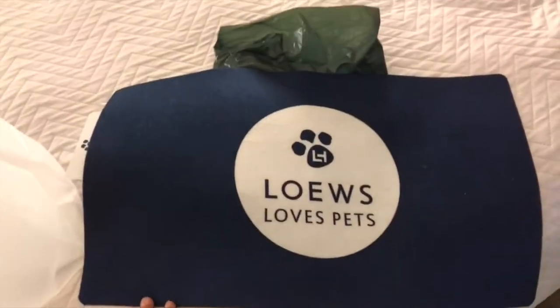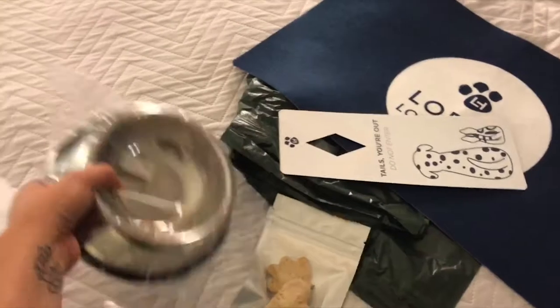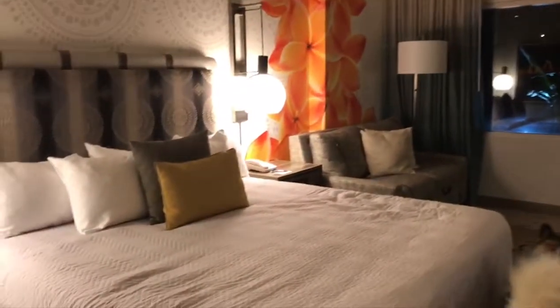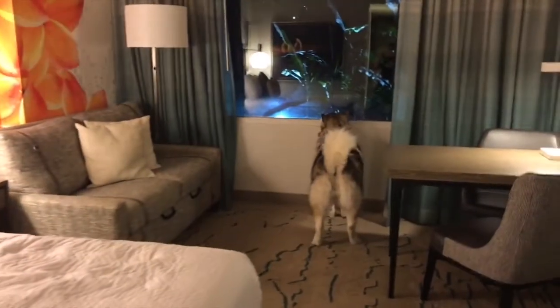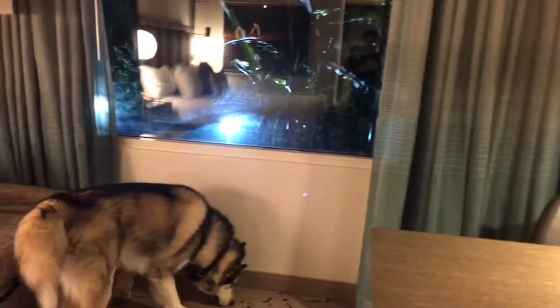We have stayed at other Loews Sapphire locations and some of the things are the same, others are different. This is the first time we get a bowl and the first time we get a tag. The room at the Pacifica looks a little bigger than the Sapphire, but don't quote me on that — I'm not sure. Maybe it's the same size, maybe it's because of the little sofa it looks bigger.